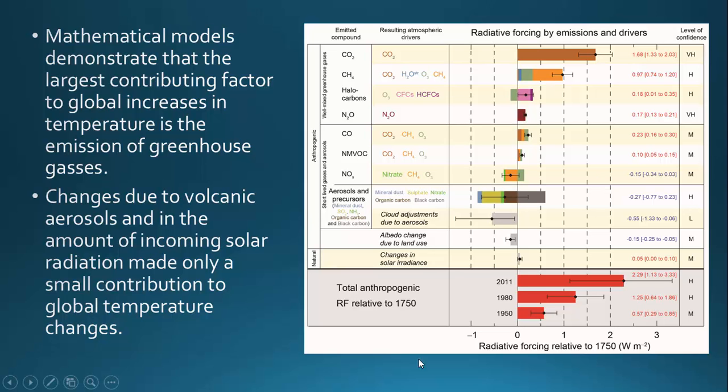This chart here is showing the amount of increase in what they call radiative forcing, or the amount of heat that's stored on Earth over time. This chart shows that the largest contributing factor to global increases in temperature is the emission of greenhouse gases — these bars at the top of the chart — which are by far the largest driving force for temperature increase.